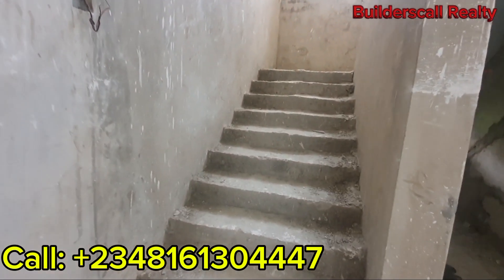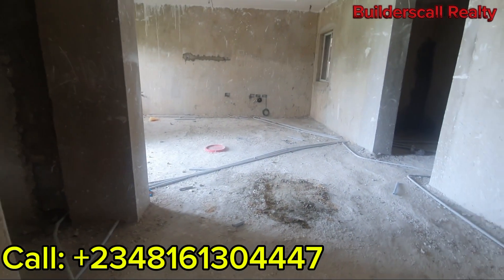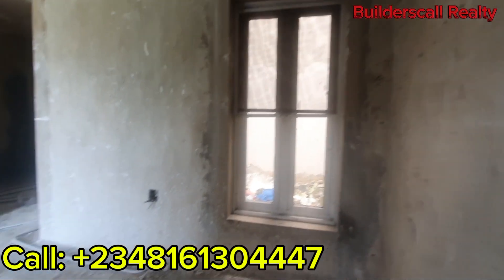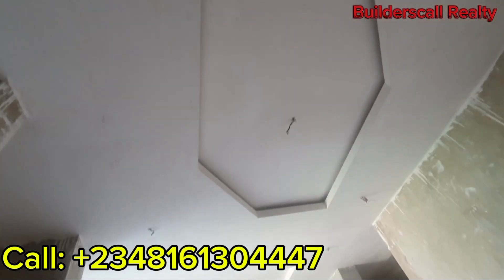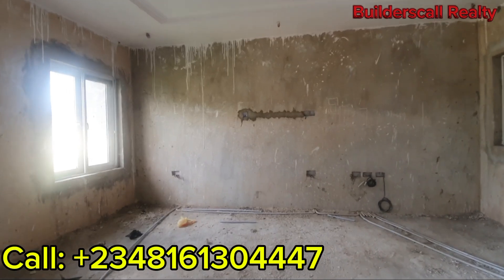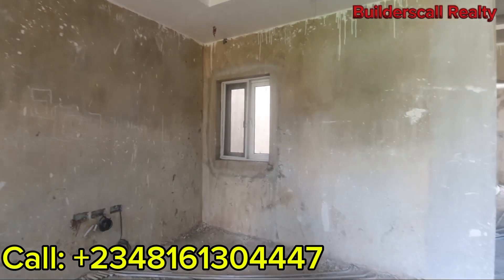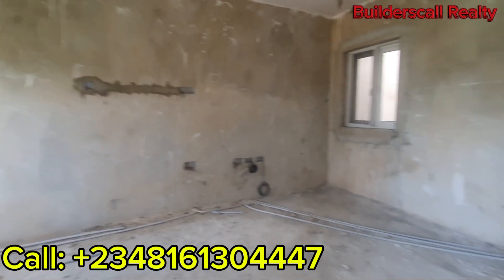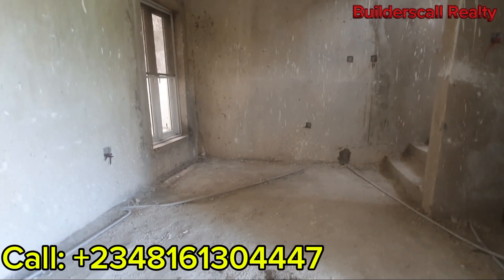Over here we have the staircase area that leads upstairs. But before we go upstairs, let me take you around the ground floor first. Here we have a window over here. Check out the POP design — it's a basic POP design, very clean and beautiful. Here we have ventilation for the parlour and another ventilation area over here. This is going to be where your TV console is, and you can use part of this area for your dining space.